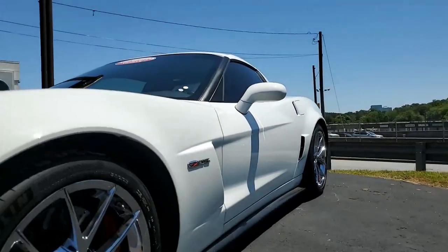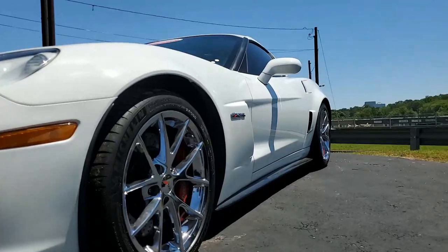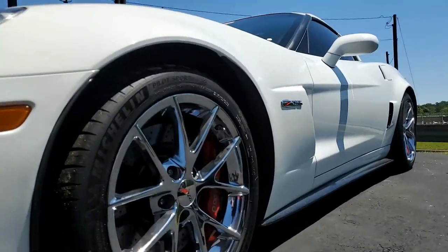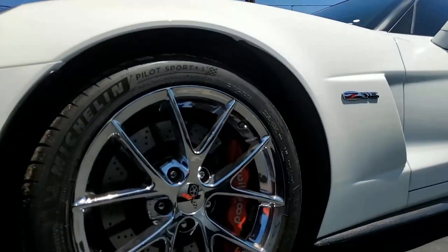This is kind of rare. First of all, this is one of just 41 arctic white Z06s built in the 2011 model year, and of course it looks great.